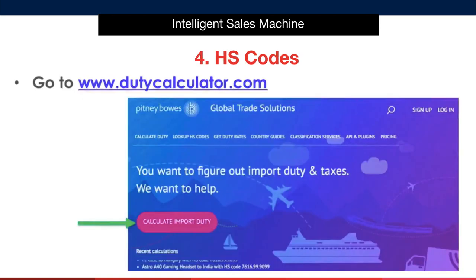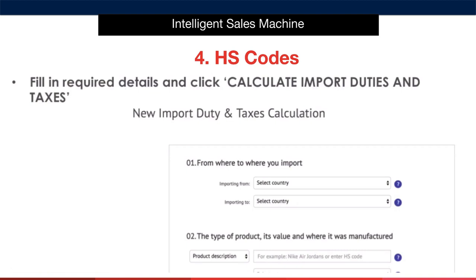Now we move on to HS codes. These are codes that identify what a product is, and each code has a charge associated with the importation of it, expressed as a percentage of the value of the item. To find out what HS code your items fall under, you can head to www.dutycalculator.com, click 'calculate import duty,' fill in the required details, and click 'calculate import duties and taxes.' Note that the HS code may not be exactly what the item is — for example, if you're selling a pool rake, it will likely fall under something like 'swimming pool accessories.' Your freight forwarder will help you with this if you're having difficulty.